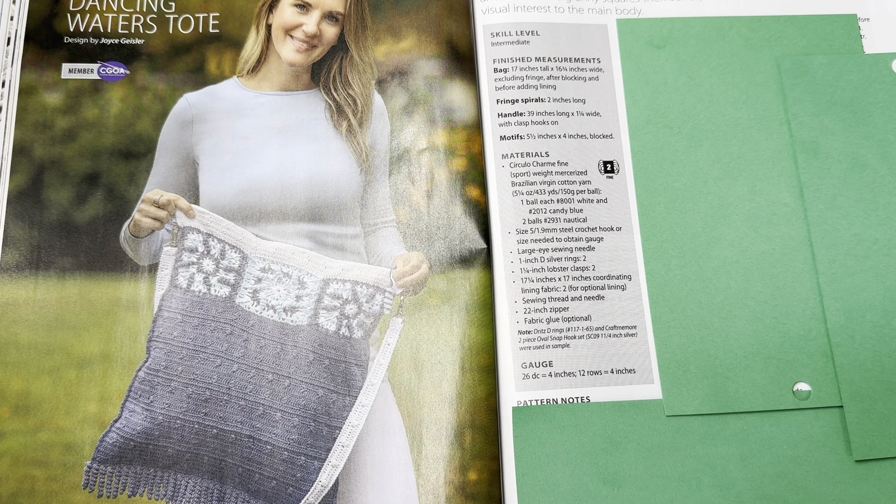This is the Dancing Waters Tote by Joyce Geisler. This cute tote features a unique spiraling stitch and fringe as a zipper pull and even in the granny squares themselves, while a textured pattern adds visual interest to the main body. I like that textured interest very much. Skill level is intermediate. Bag is 17 by 16 and three-quarters inches, handle 39 inches long by one and a quarter inches wide, motifs are five and a half by four inches blocked. Calls for Circulo Charm fine sport weight mercerized Brazilian virgin cotton yarn, number two. I would probably make the bag without the squares though.